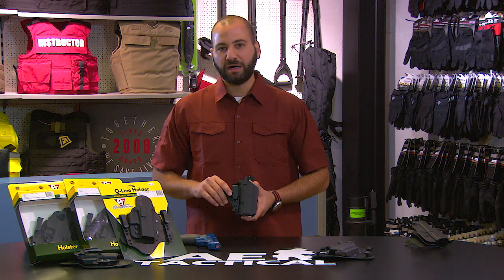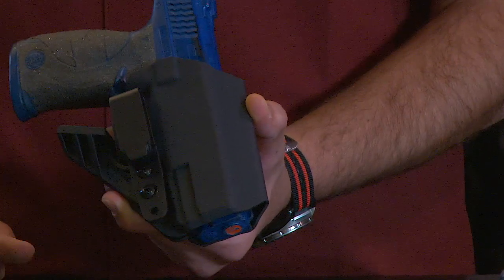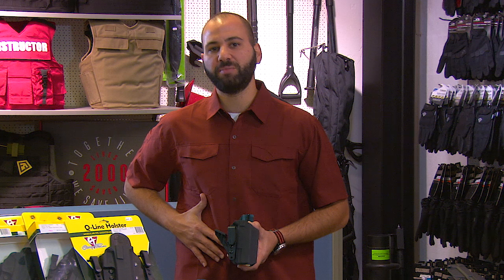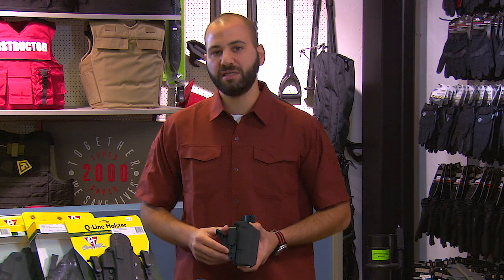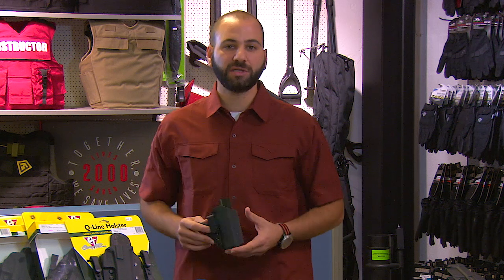Along with many popular appendix and inside the waistband holsters nowadays, it features this kick. This kick is really designed to press the butt of the weapon against the body and help minimize the imprint on the clothing, especially for concealed carry inside the waistband appendix holsters.